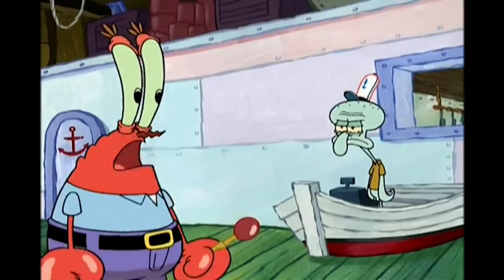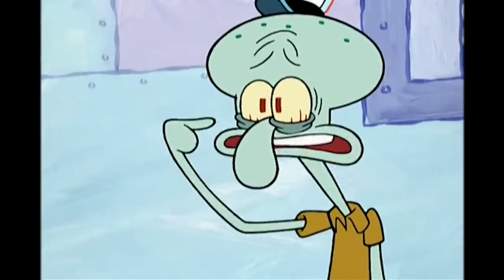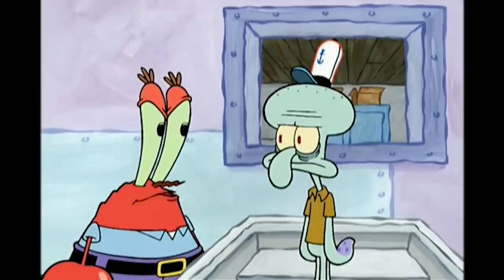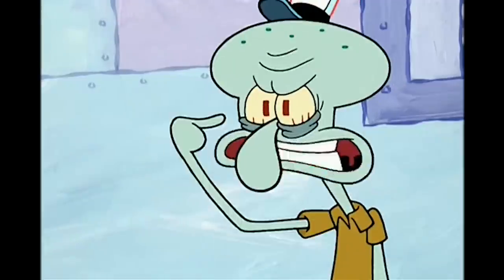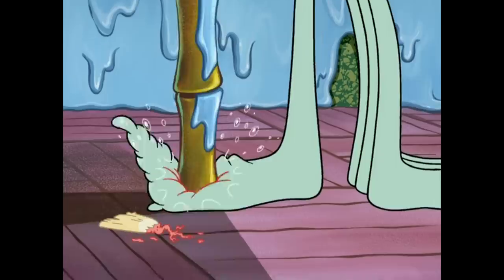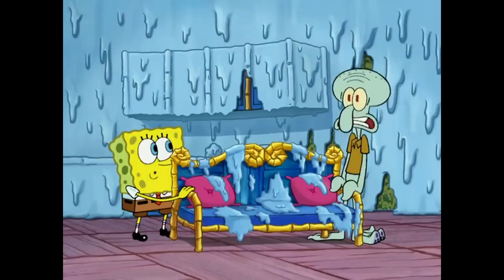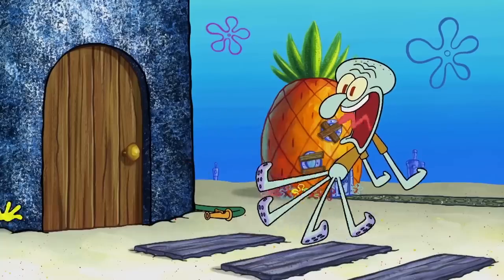And then there's episodes like Fear of a Krabby Patty, which uses gross-ups to little or no effect. It's not telling us anything more about Squidward's outlook on life than the preceding dialogue. It only exists to amplify the level of repulsion. When the content of Spongebob slowly shifted to be a gross-a-thon, these close-ups became more abundant, and thus less effective, no longer acting as sharp contrast to the show's cute setting.